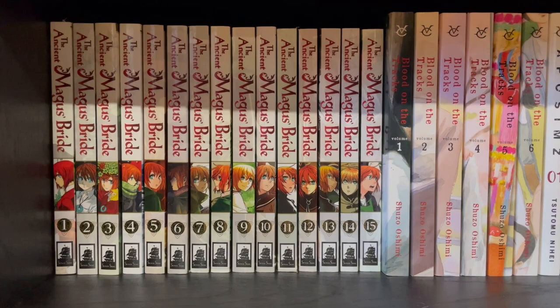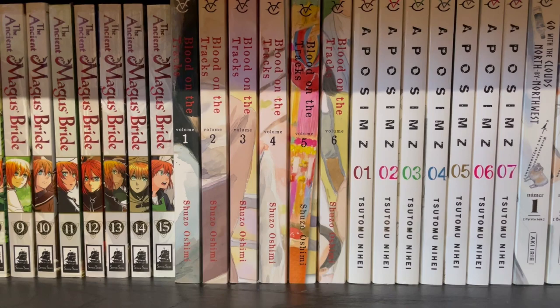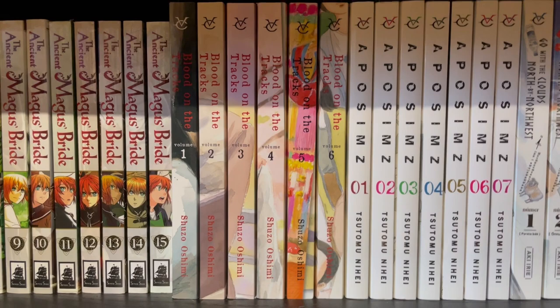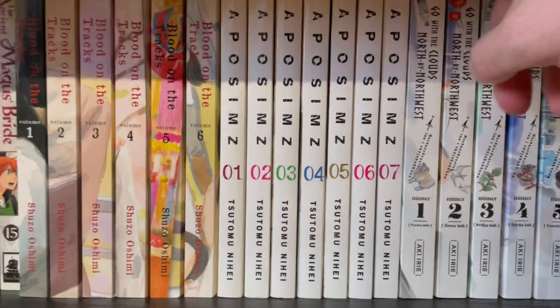Blood on the Tracks, which is by the same person who did Happiness. This will definitely also be in my video with the clickbait title of 'I would never recommend this series to anyone.' Super good, super creepy, super intense. Appa Sims — only one book left, so I'll be able to move this bad boy up the shelf soon.